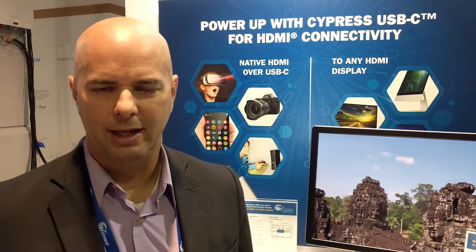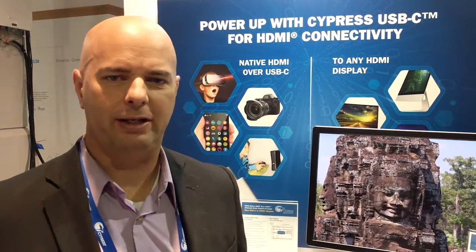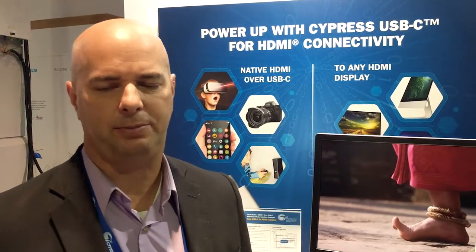Cypress Semiconductor presents HDMI over Type-C. HDMI is one of the most prolific interfaces for consumer electronics. Over six billion devices have shipped, and almost a quarter billion TVs this year will ship with HDMI interfaces.